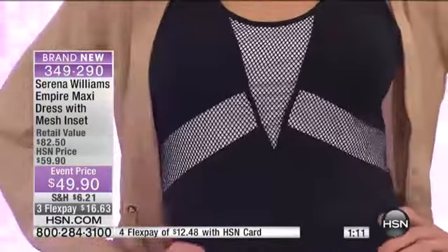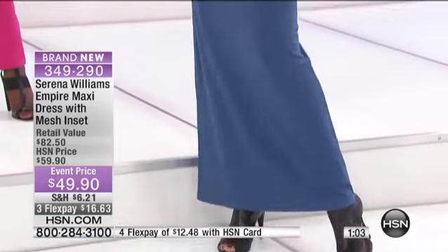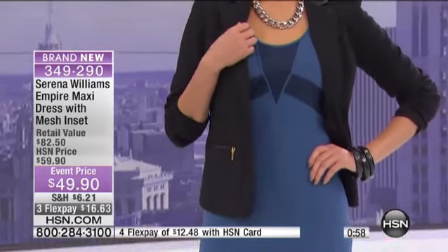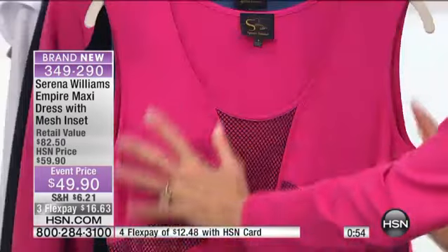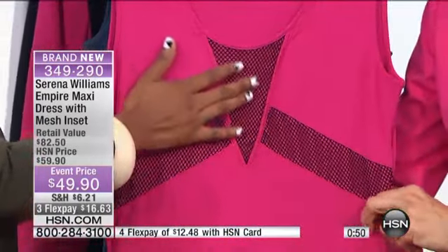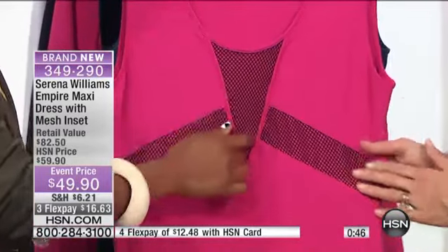It doesn't matter where you're going to wear it — with a great pair of sneakers, flip-flops, a wedge sneaker, wedge sandal, or a pump, you can wear it literally with anything. When you feel this fabric, this is one you have to get home to feel. With Serena, it's always about the placement and the symmetry — she makes sure it's going to accentuate your waist.